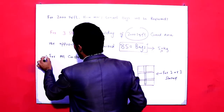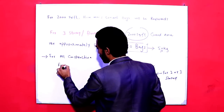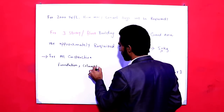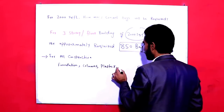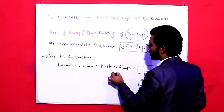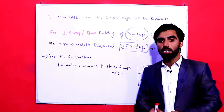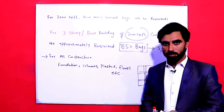For all construction — including foundation, columns, and so on — approximately we require 850 cement bags, each weighing 50 kg.